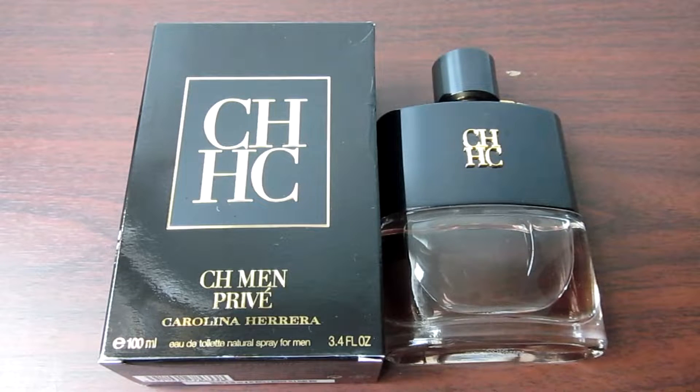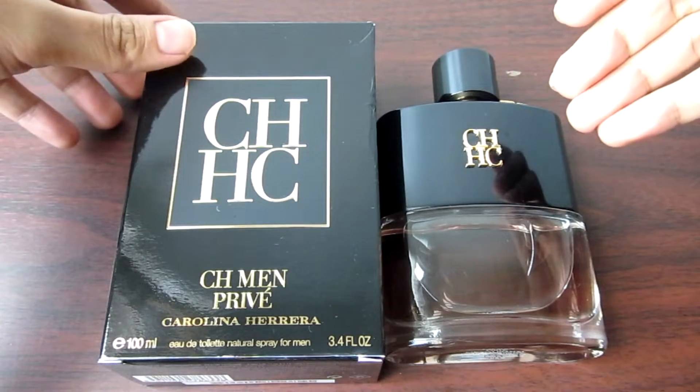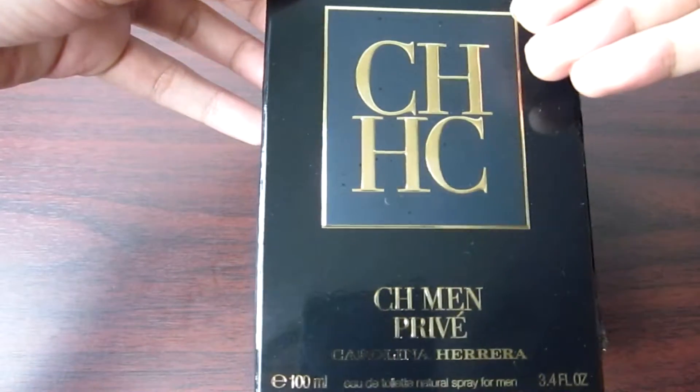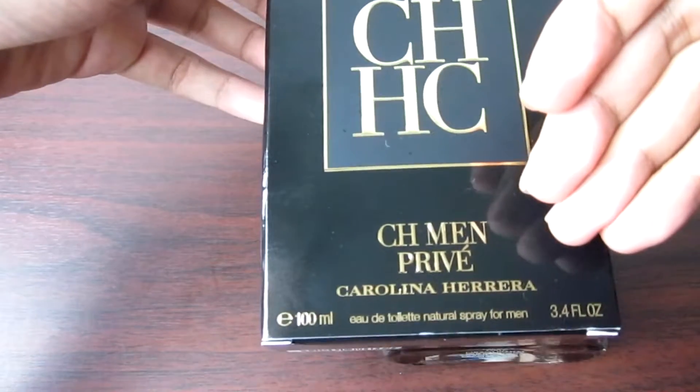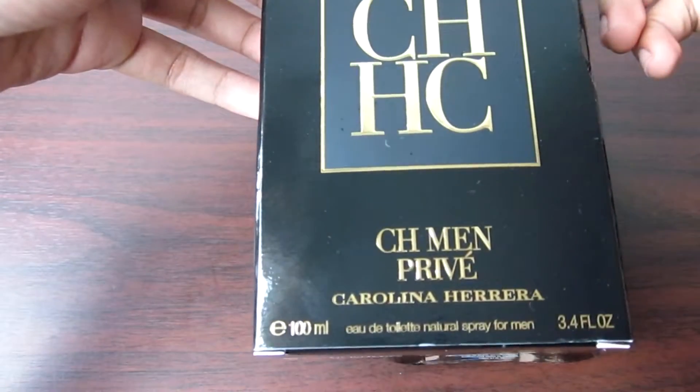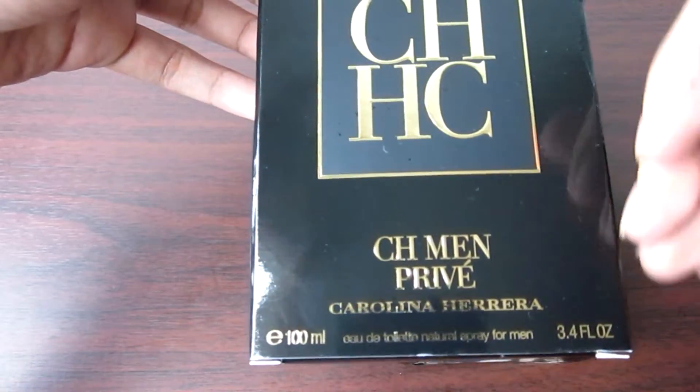Let's start with the presentation. For the presentation of Carolina Herrera's CH Men Privé, we have here the box and the bottle. The box is very simple. We have CH, Siegemen Privé, Carolina Herrera, 100ml, eau de toilette, natural spray for men, 3.4 fluid ounces.